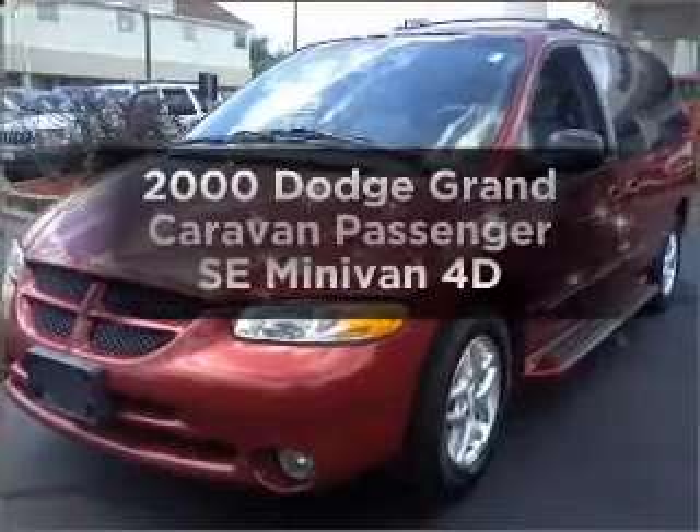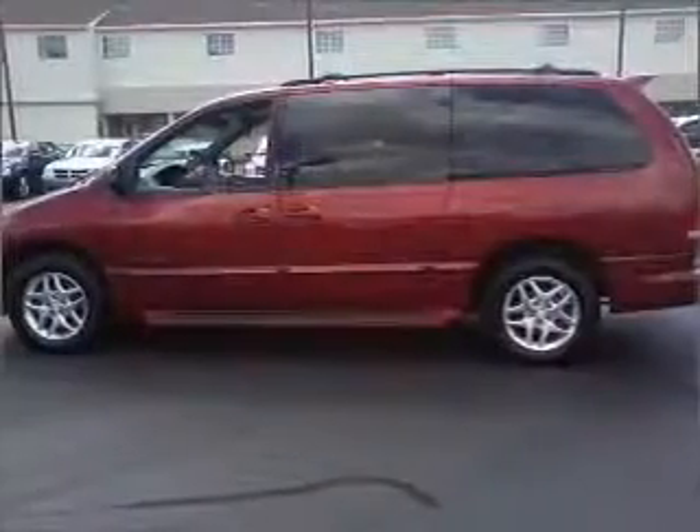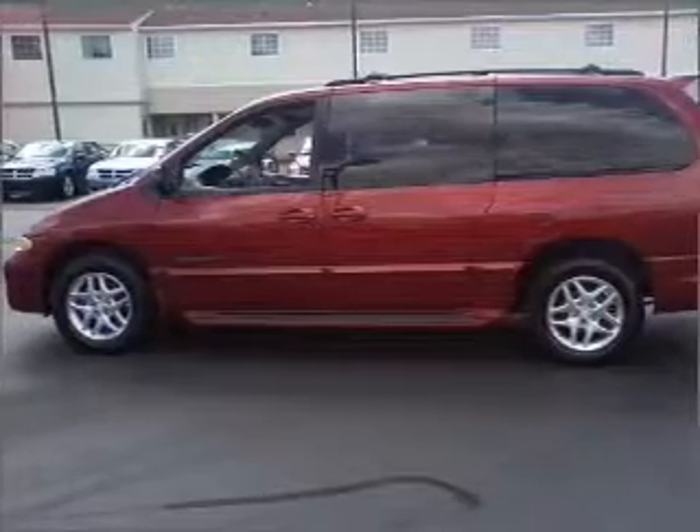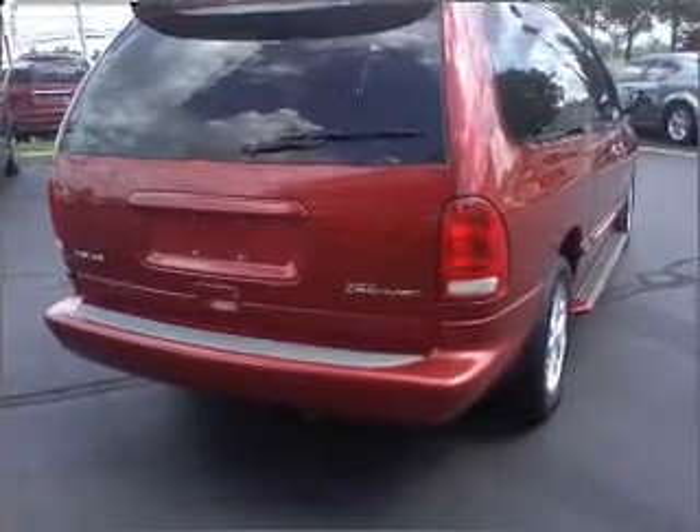Find everything you want in a ride under one roof with this vehicle. With a reliable engine connected to a smooth shifting automatic transmission, the anti-lock braking system will help deliver you safely to your destination.